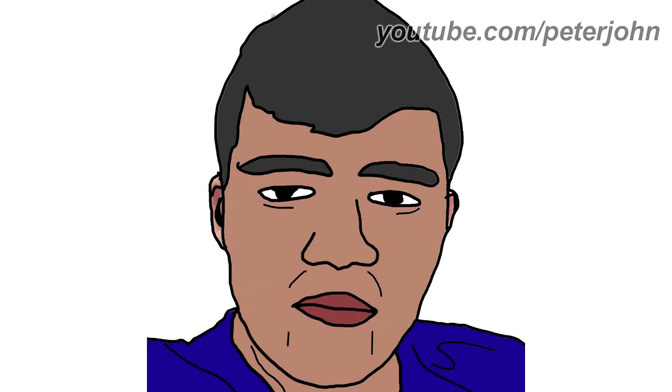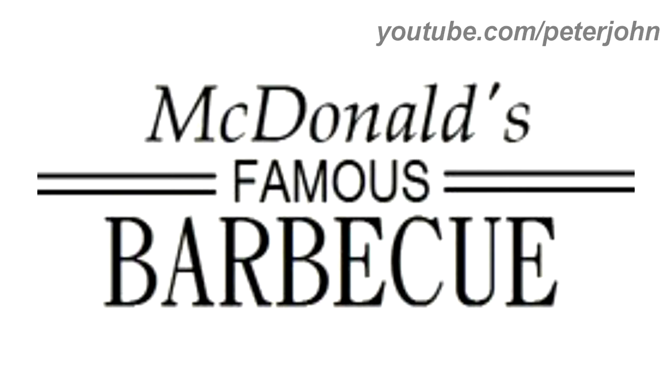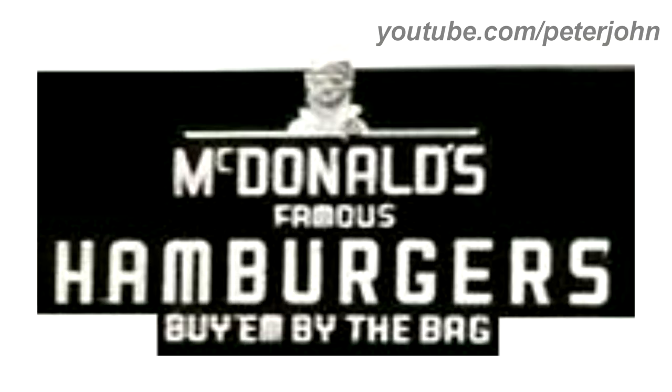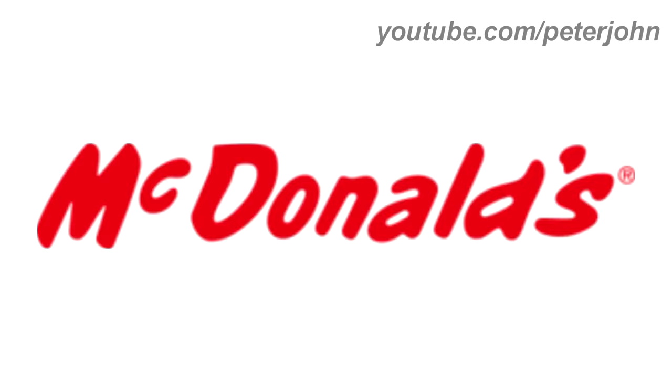Now I'm going to talk about McDonald's. 1940 to 1948: here we have the logo of the first McDonald's, named McDonald's Famous Barbecue. There are the words McDonald's, Famous, and Barbecue in black text, and on the left and right there are two lines. 1948 to 1953: the second McDonald's was named McDonald's Famous Hamburgers. There is a black rectangular shape with the words McDonald's, Famous, and Hamburgers in white text, and under it the words Buy Them By The Bag. Above the word McDonald's there is a man wearing white clothes. 1953 to 1961: they changed its name to McDonald's, with the word McDonald's in red text.